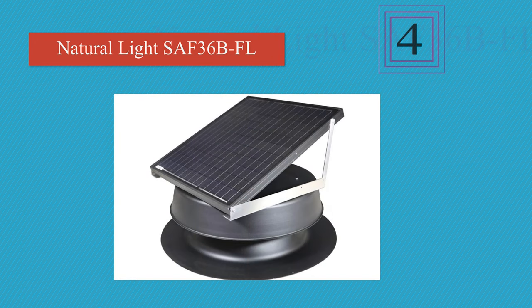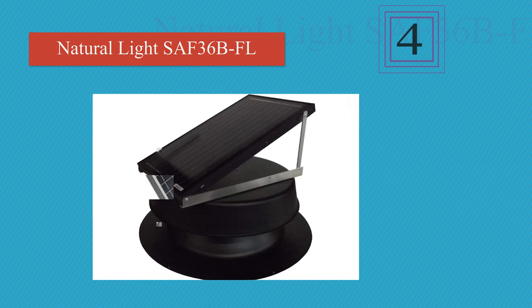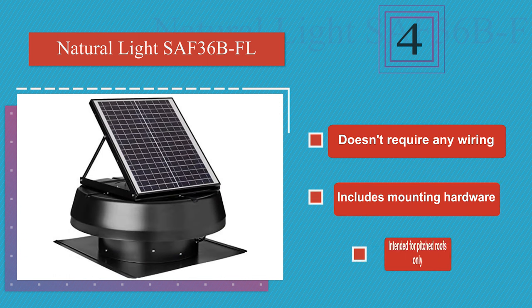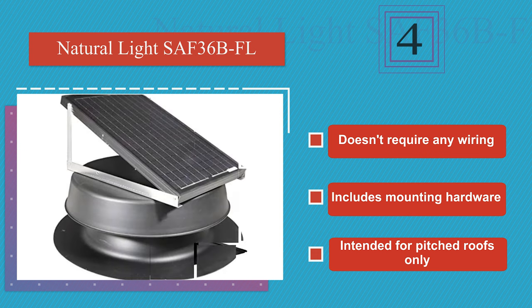At number 4. The Natural Light SAF36BFL is a solar-powered model that can be installed easily by most homeowners. The panel can be adjusted to lie flat or sit at an angle as great as 45 degrees in order to catch the most amount of sunlight possible. It doesn't require any wiring and includes all the mounting hardware. However, note that it is intended for pitched roofs only.